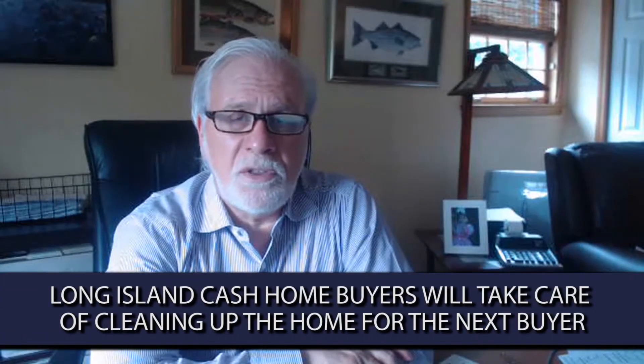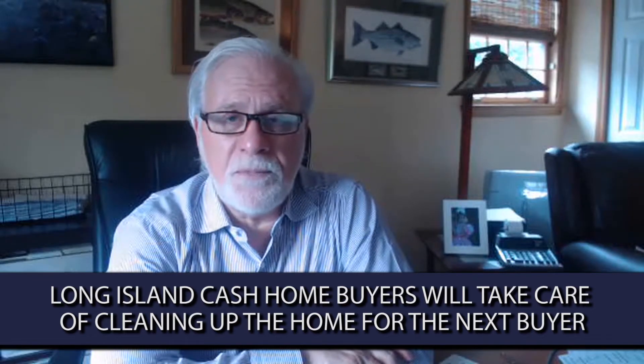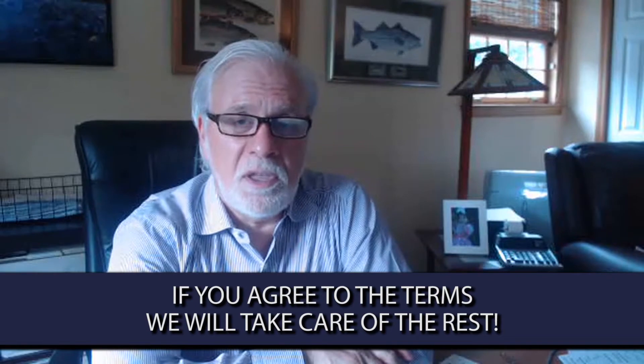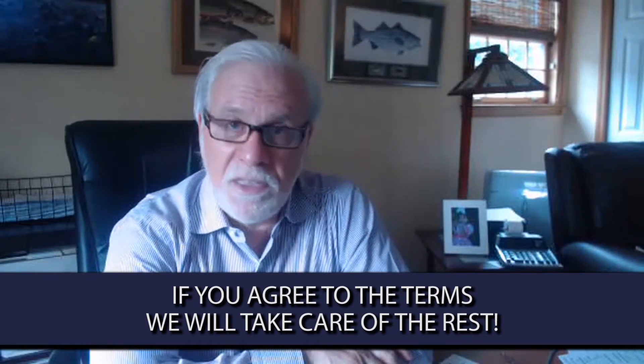You don't have to clean up. You don't have to fix the bathroom. You don't have to redo the kitchen. You don't have to paint anything. All you really have to do is agree to terms on selling the house, and I will factor in everything that needs to be done in my offer to you. The offer will be all cash, it will be as-is, and we close at your convenience.